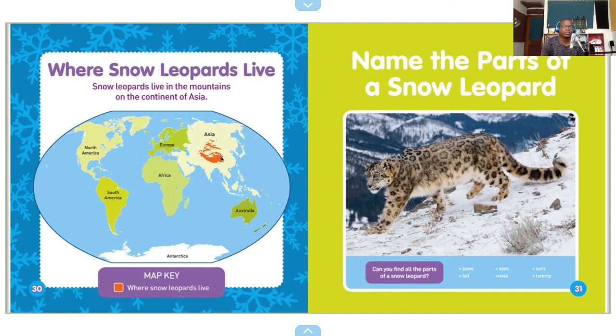Name the parts of a snow leopard. So you have paws, a tail, eyes, nose, ears, and tummy. Can you find all the parts of a snow leopard?